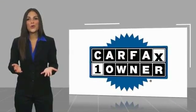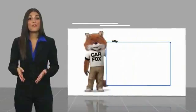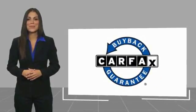This is a one owner vehicle with a Carfax vehicle history report. Be sure to find a complimentary copy of this report online or contact the dealership. This vehicle qualifies for the Carfax buyback guarantee. This is the time to experience the difference.